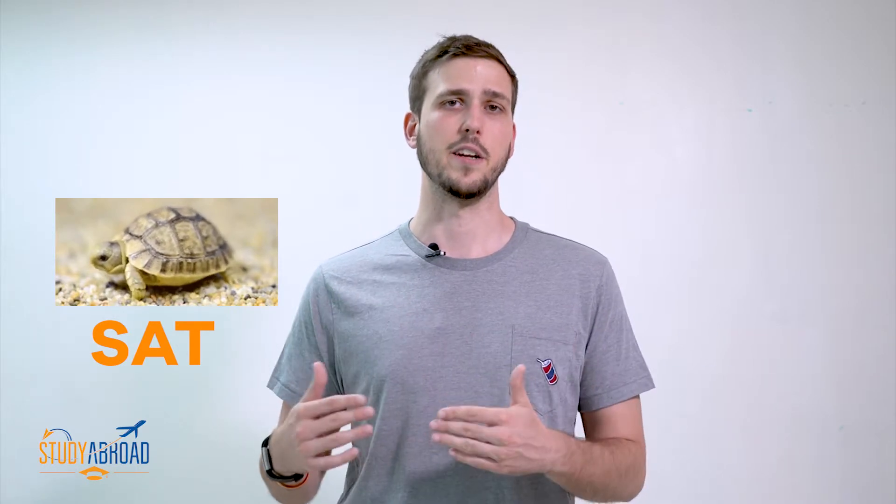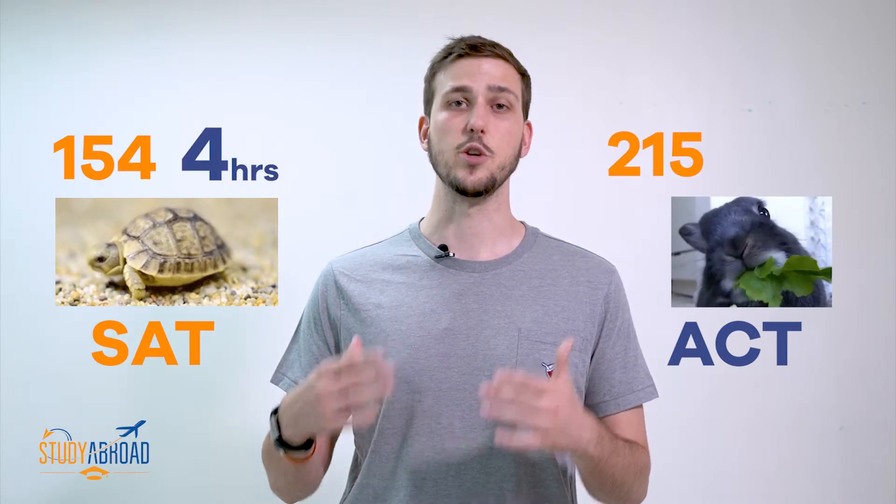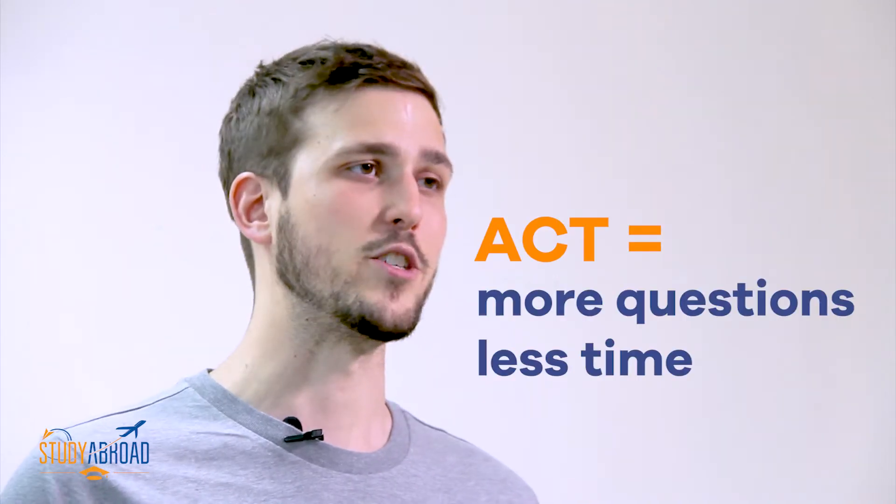The first important difference between the SAT and the ACT is that the SAT is a slower test compared to the ACT. The SAT has 154 questions and lasts for four hours. Meanwhile, the ACT has 215 questions and lasts for three and a half hours. You don't have to be a mathematical genius to see that you have to do more questions in less time on the ACT.